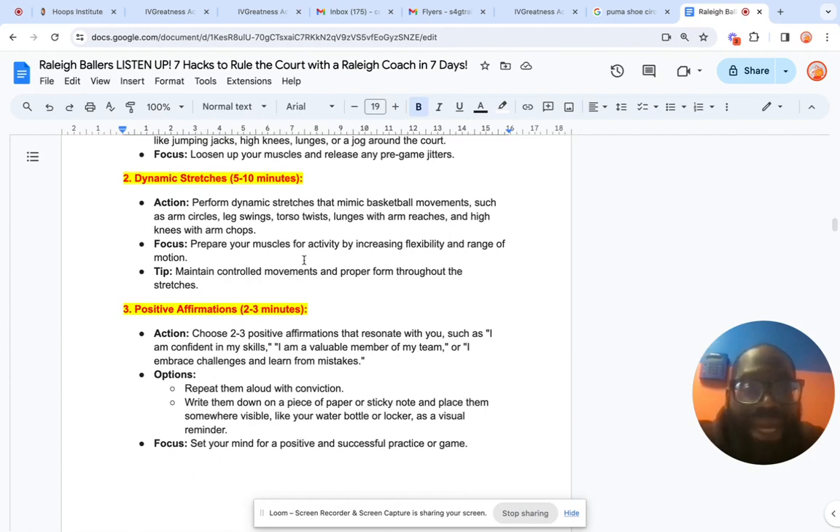Number two is dynamic stretches. We perform dynamic stretches that mimic basketball movements such as arm circles, leg swings, torso twists, lunges with arm reaches, high knees, and Frankensteins — every movement, twist, and turn that's going to get your body prepared to go 100%. The focus is to prepare your muscles for the activity, increase flexibility and range of motion, and maintain proper form throughout your whole movement. We don't want to overload or overstretch the body — we want proper form so we can build up a big, strong, functional body.